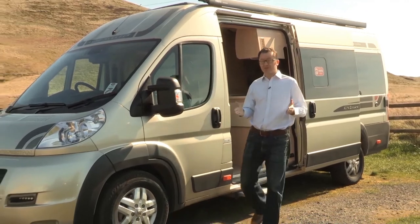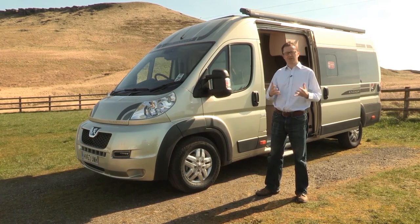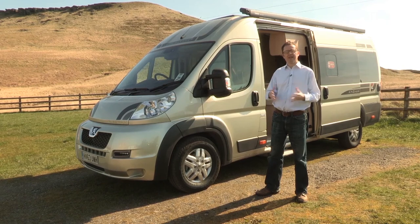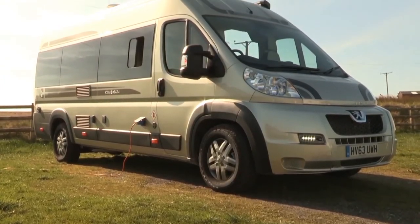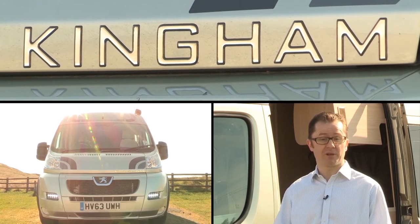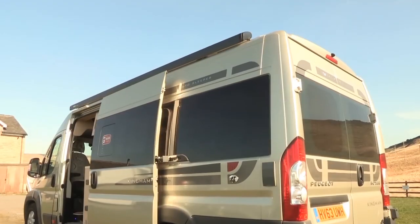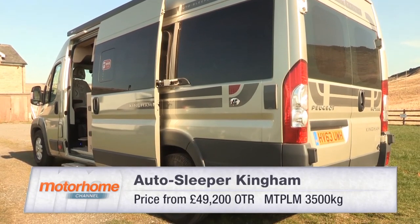The Auto Sleeper Kingham starts at £49,200 and is a lot of van for the money. In standard spec, it's packed full of interesting features that will definitely be very useful when you're out on tour. There are lots of added goodies as well — an extra specification on this van like a wind-out awning and a few other refinements inside. The Kingham is a fantastic addition to the Auto Sleeper portfolio. But more importantly, at the consumer level, it brings a fixed bed into a panel van conversion, which is great news for people that don't want the hassle of a make-up bed. The slightly smaller dimensions mean you can take it to places you couldn't get into in a coach-built, and if you're looking for something that's slightly smaller, more fuel-economical, easy to drive and easy to park, then something like the Kingham should definitely be in contention.